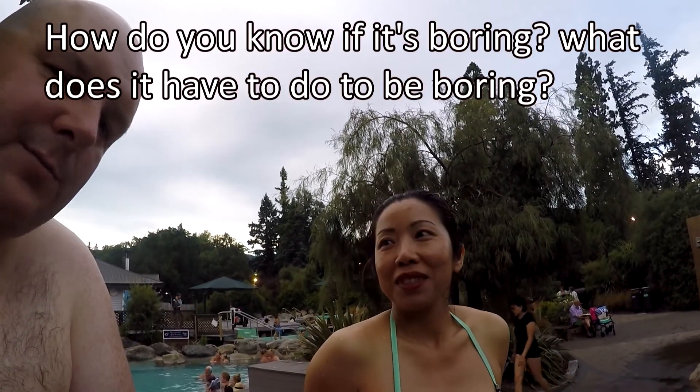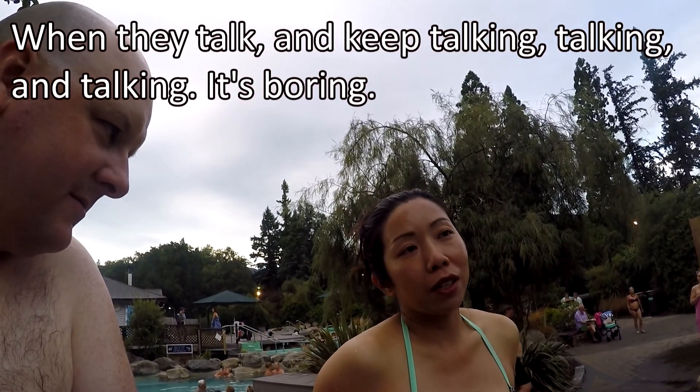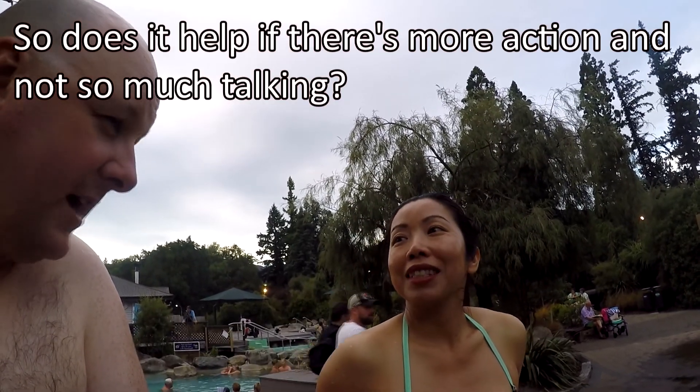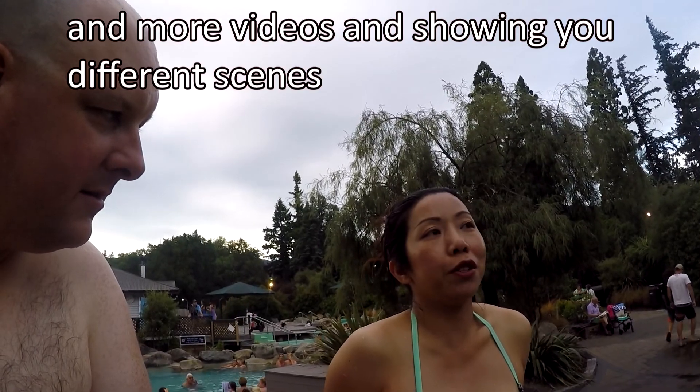If the video is boring. So how do you know if it's boring? Like what does it have to do to be boring? When they keep talking, talking and talking and it's boring. Maybe the subjects are not interesting. So does it help if there's more action and not so much talking? More action, more music, more videos showing you different scenes.